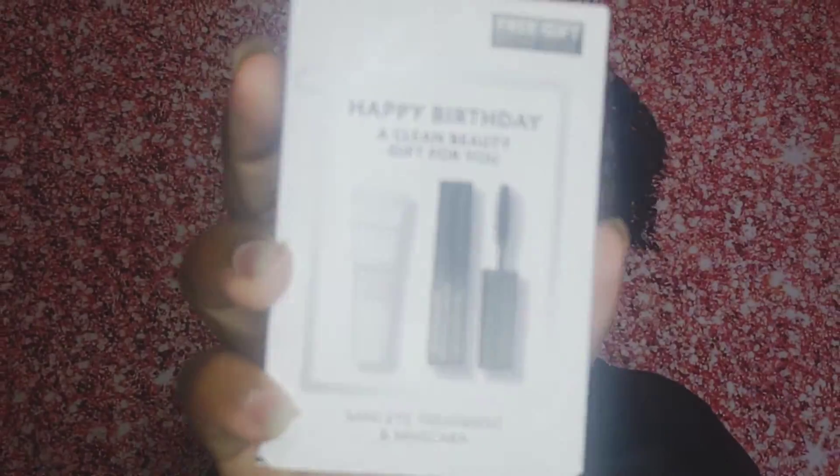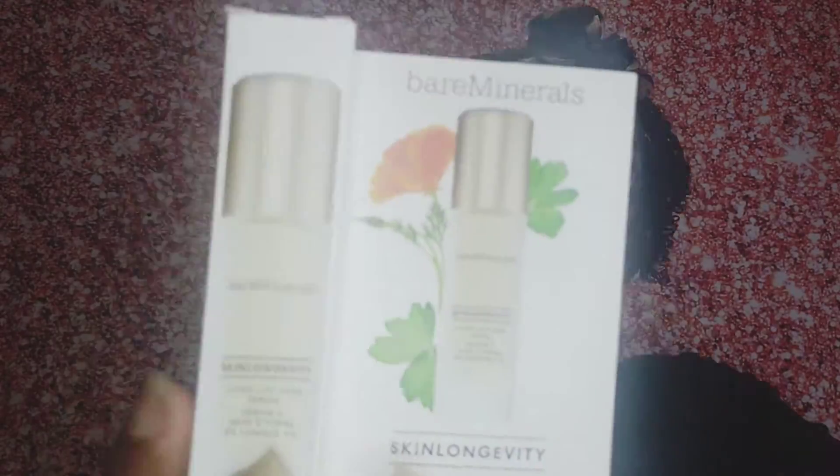Hi, Butterflies. Welcome back to my YouTube channel. Pray continually. If you want to get your shirt, just go to ButterflyCentals.com. So I wanted to just show you guys the haul I got from Ulta,